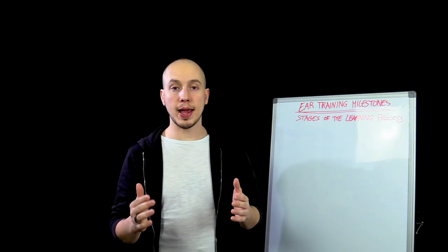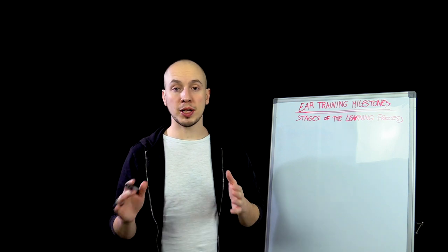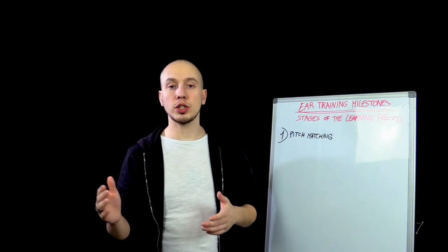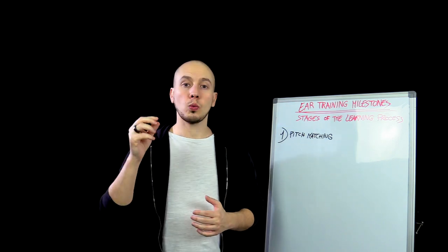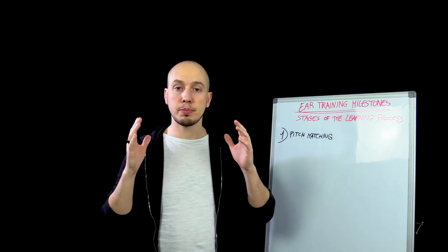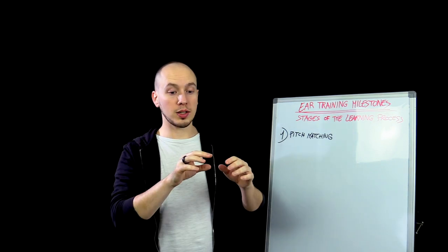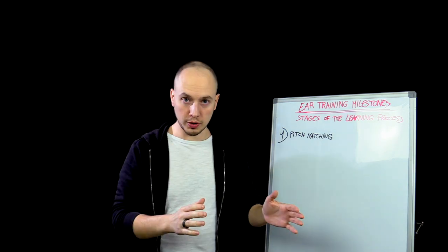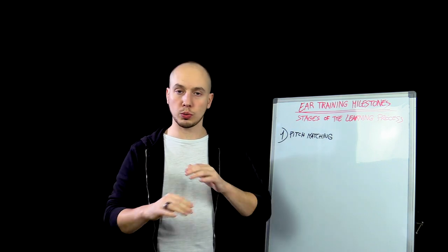The first essential skill in ear training is pitch matching. Pitch matching is the ability to match a given pitch with your voice — if it's out of your range, you can match it an octave lower or higher. This ability shows evidence that you're able to understand whether a note is the same as another note, or higher or lower. This is the most essential skill in ear training ever, and you need to absolutely master this before going on to anything else.